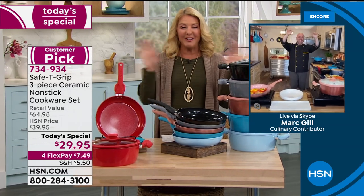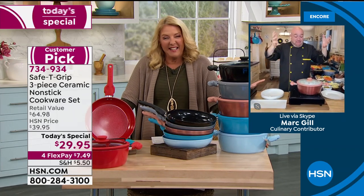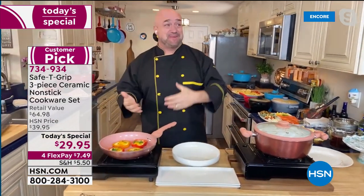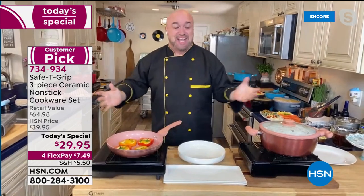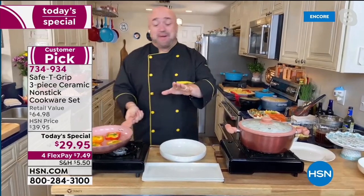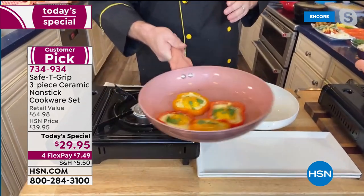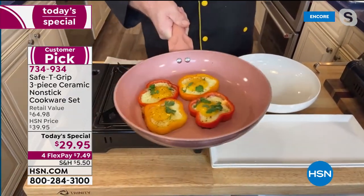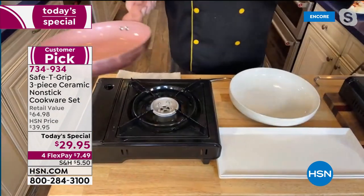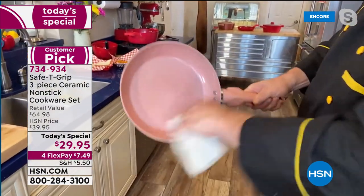Mark Gill joins us in the kitchen. He mentions that when they first did Safety Grip about a year ago, it sold out so fast. Right off the bat — no butters, no fats, no oils. Over 700 reviews, more four and five stars than he's ever seen on cookware, and that's the big reason why it's so simple to use, so fast and easy, and the cleanup is great.